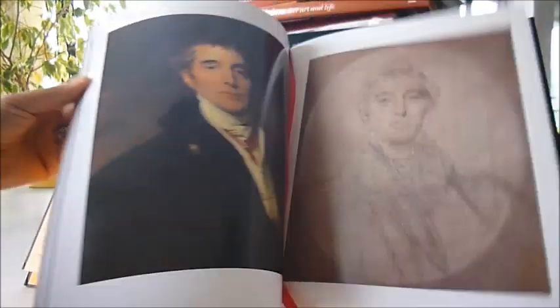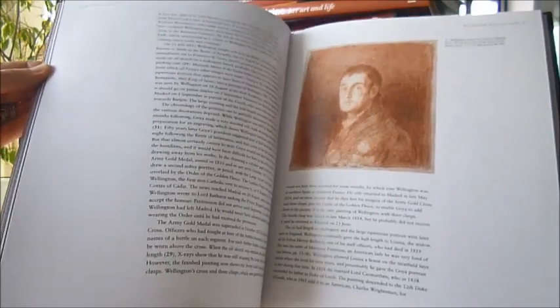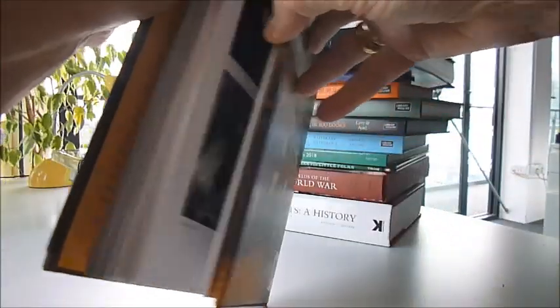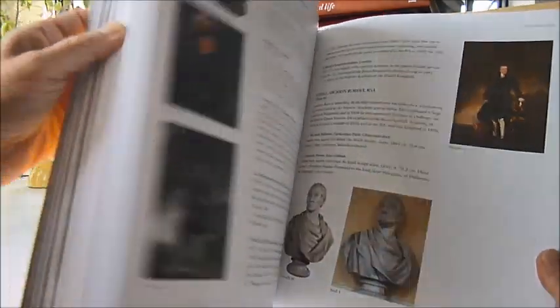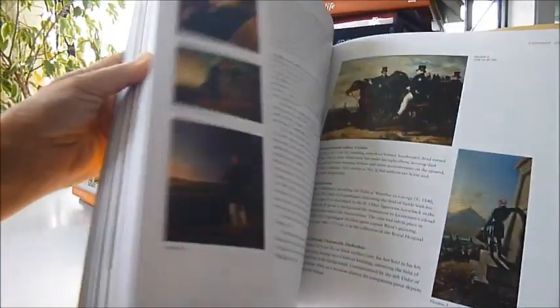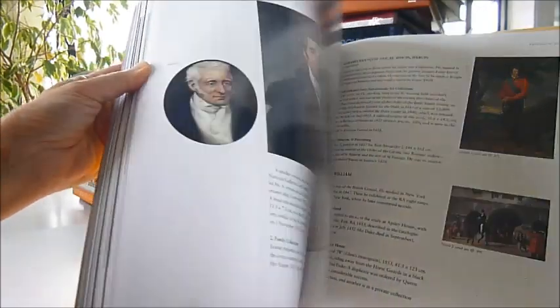The book opens with an essay by Sir David Cannadine, which describes Wellington's illustrious career as a soldier, politician and statesman. He held every rank of the British peerage, from baron to duke, and he was also a Netherlands prince, a Portuguese duke and a grandee of Spain, and was awarded knighthoods in virtually every major European order of chivalry.